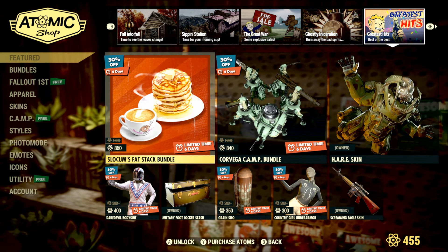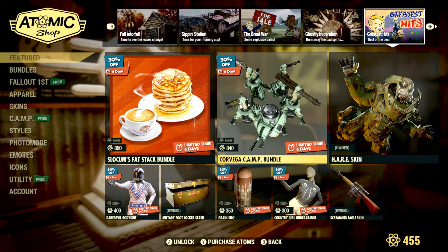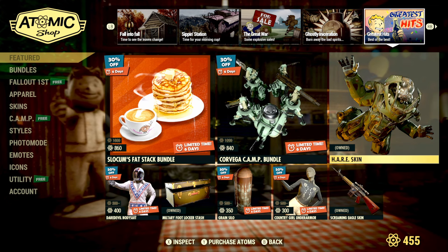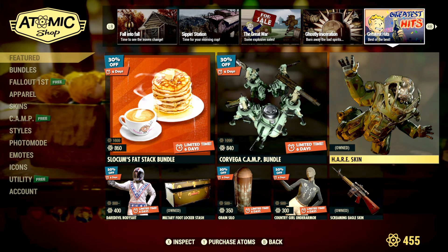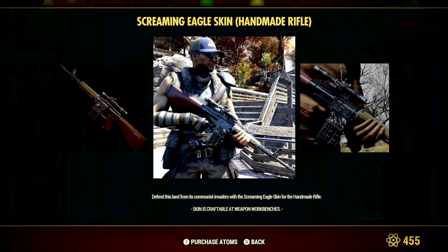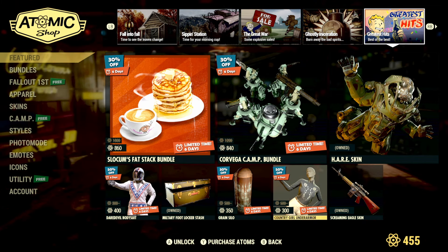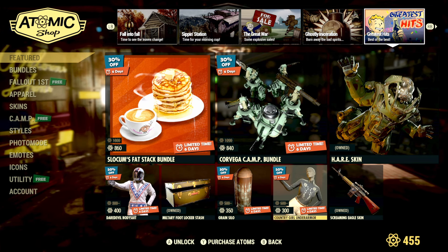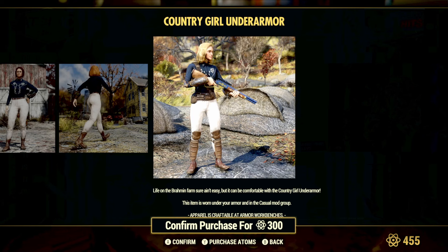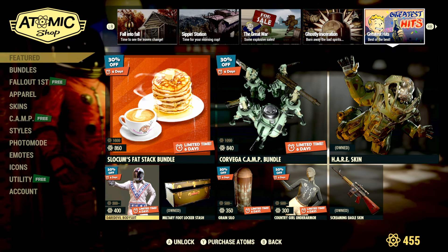Moving to greatest hits, we're getting the return of the Slocum's Fat Stack bundle at 30% off, plus the corvega camp bundle at 30% off for 840 atoms. The hair skin for power armor is also coming back, as is the screaming eagle skin — a fan favorite for the handmade rifle. The country girl under armor is back at 50% off for 300 atoms. Remember, it's an under armor, so it goes underneath your outfits. We also have the return of the grain silo for 350, the military footlocker stash, and the daredevil bodysuit for 400 atoms.